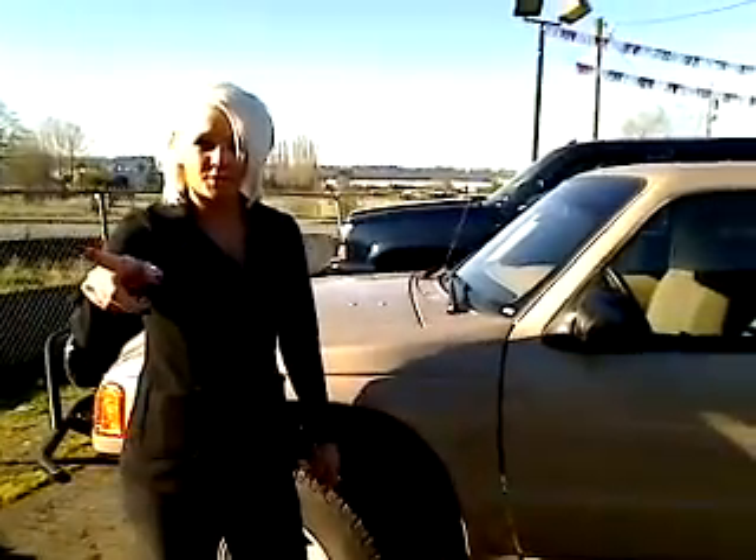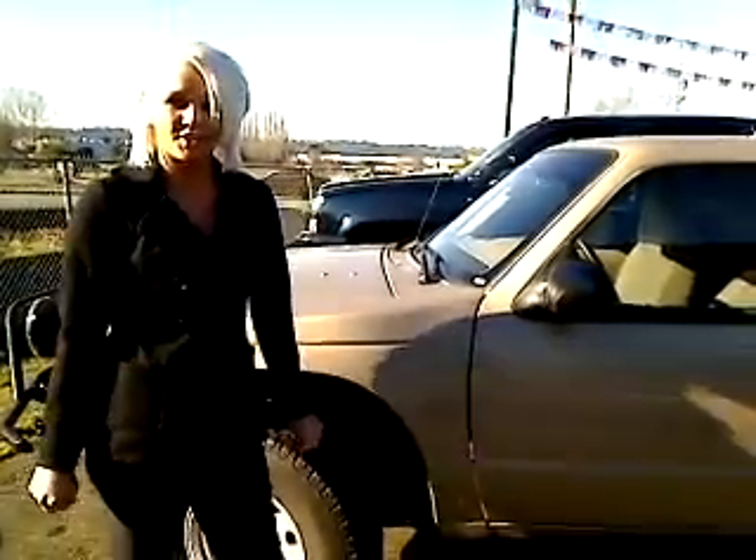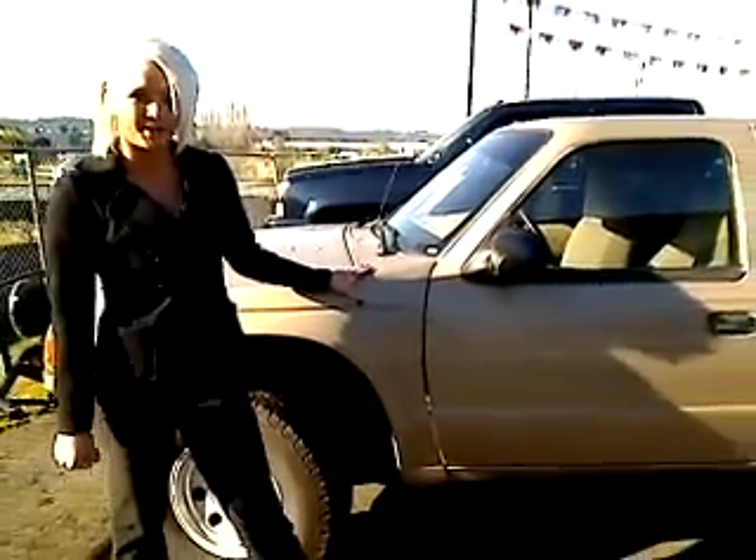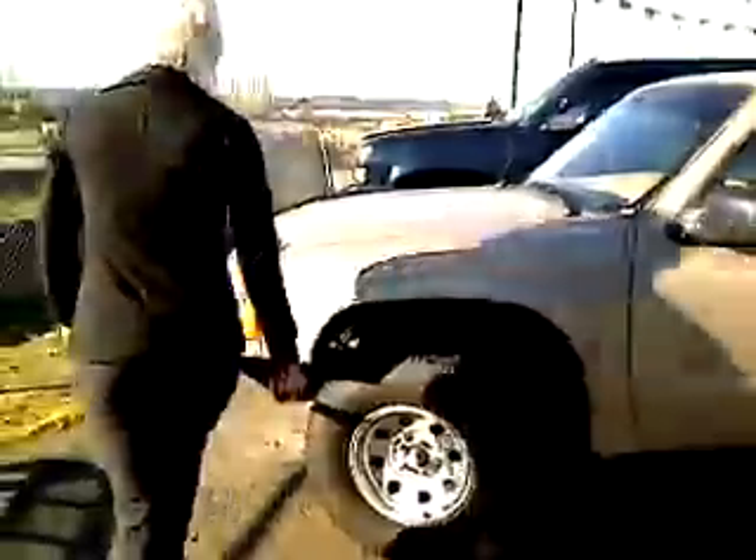Hey, this is Ashley. I'm here to take you on your virtual tour. We're here at Hammer Auto Brokers in Auburn. We have a 2002 Ford Ranger, fully equipped with an automatic transmission. I'm going to take you on a walk around.